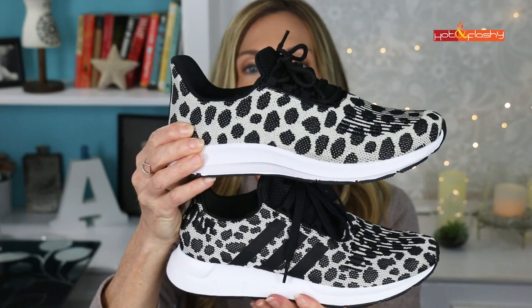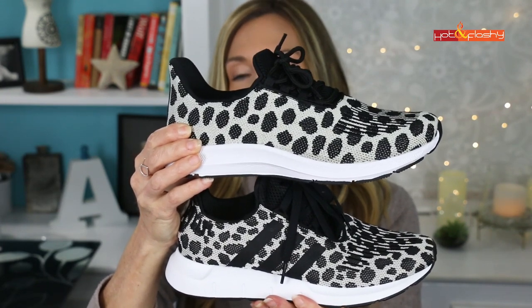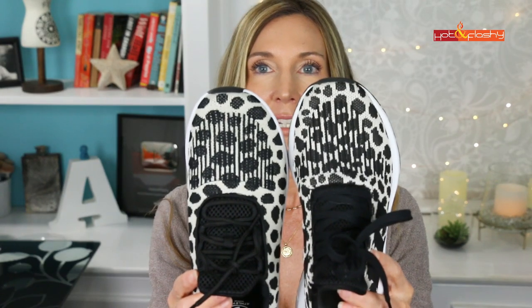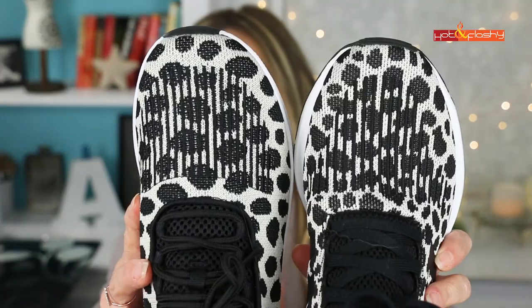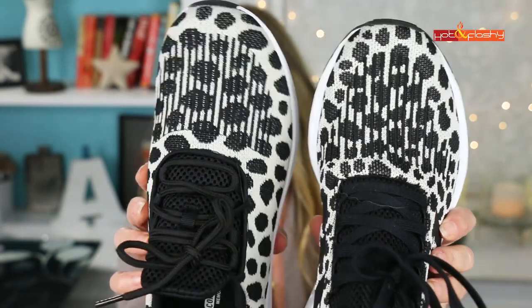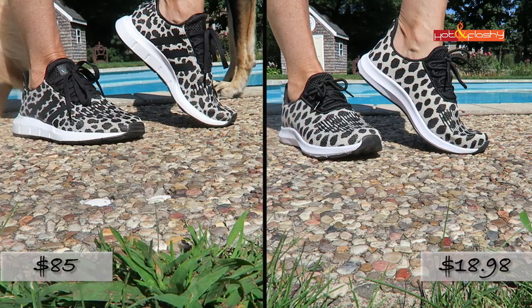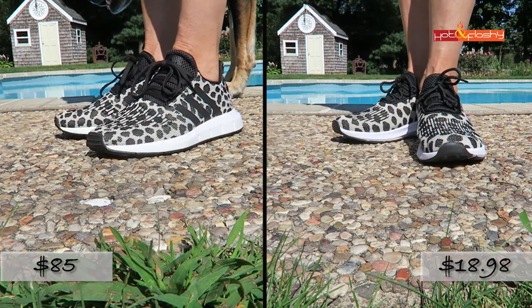The Walmart dupe is $18.98. Here are the differences: the Walmart dupe doesn't have the Adidas stripes on the side — that's why it's a dupe and not a knockoff. The sole is different; this one flares out and the other doesn't. The toe shape is a little different, but the toe detail with the sewn-in stripes is about the same. The spots on the Walmart dupe are a little bigger than on the original Adidas. They run true to size — I got a seven and a half in both and they fit perfectly.